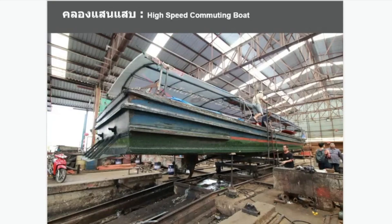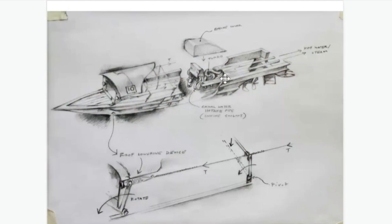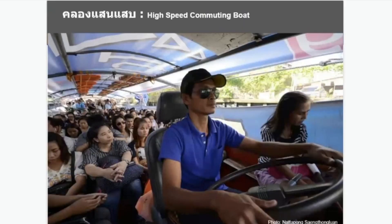They maintain the boat every day. The engine takes in canal water to pull it down. They have a tension rope to lower the roof when meeting a low bridge, so the roof is actually adjustable. And they have a timetable — I think that's the most important part — they arrive on time.